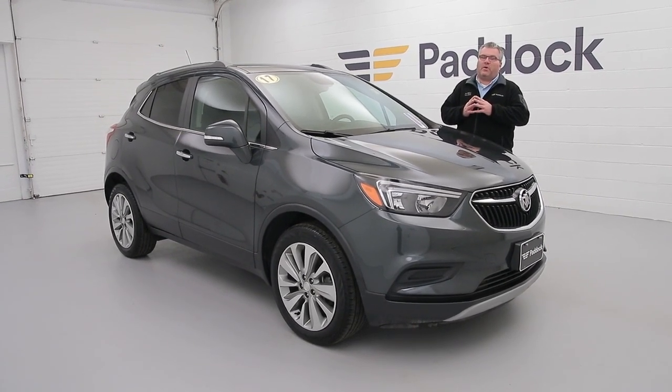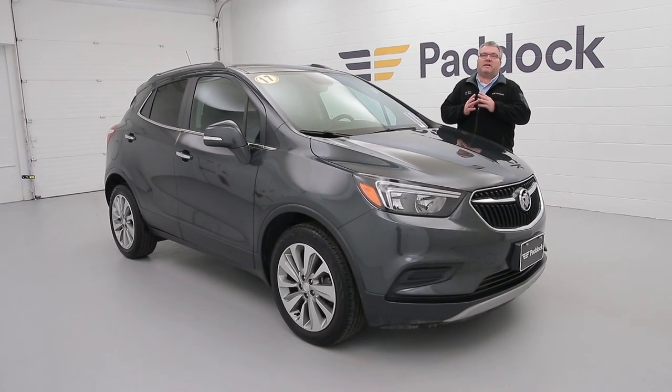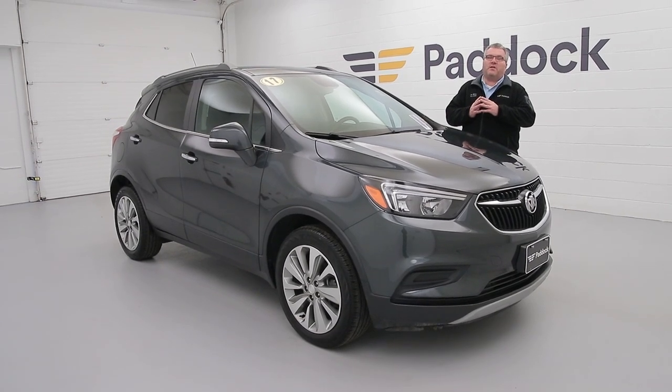Give us a call at 876-0945, or go to padactionvrolet.com, or better yet, stop on and see us at 3330 Delaware Avenue, Village of Kenmore.